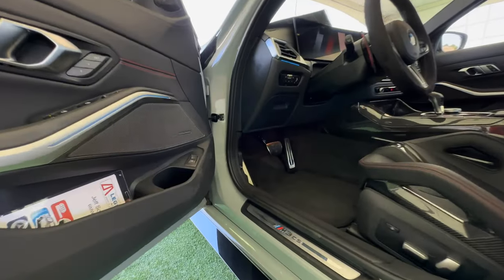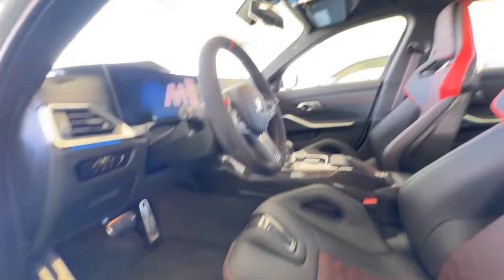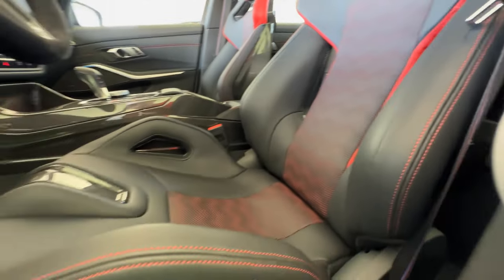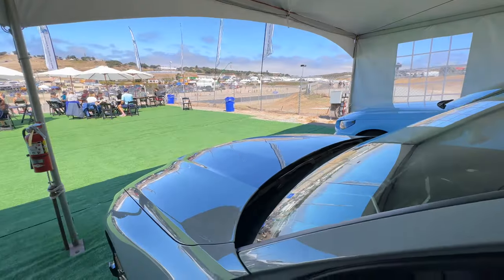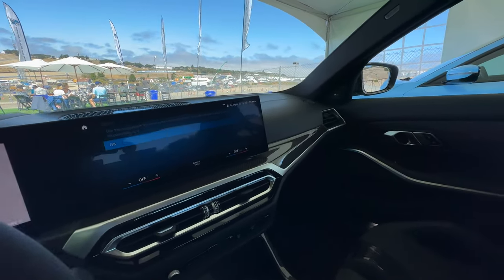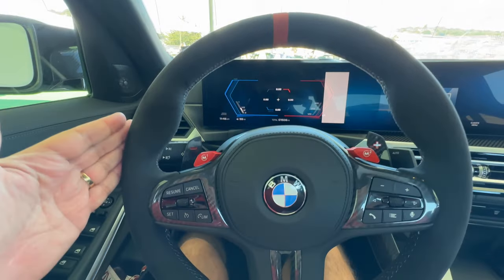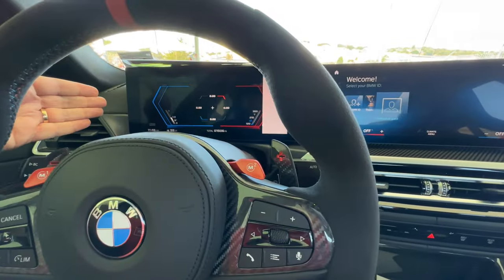Opening up, we've got the M3 CS badging here and standard carbon fiber bucket seats with Mjolnir red highlights — so no other choice, you're getting carbon buckets on this one. Inside, there's a standard alcantara steering wheel with a red stripe at the top and iDrive 8.